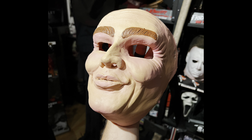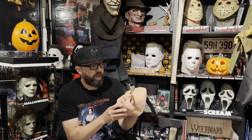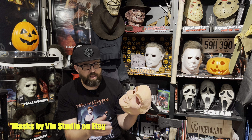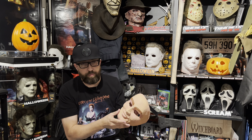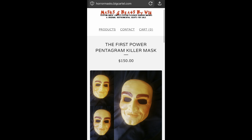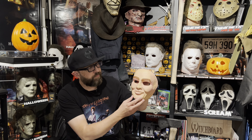This is the Pentagram Killer mask from The First Power. This is the mask worn by Jeff Kober. I believe it is a mold from the original film used mold, if I'm not mistaken — or if not, it's a very good replica. This is from a company called Masks by Vin. Vin is great to deal with, awesome guy. He has a store on Etsy, he's on Instagram, and I'm sure he's on Facebook as well. I'm going to leave his information at the end of this video so you guys know where you can find this mask.